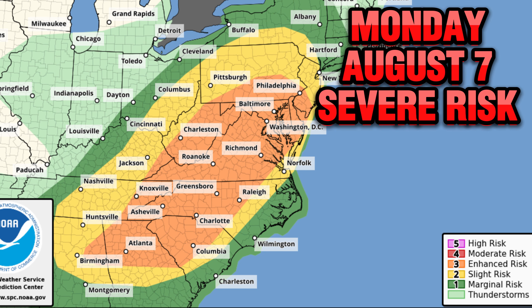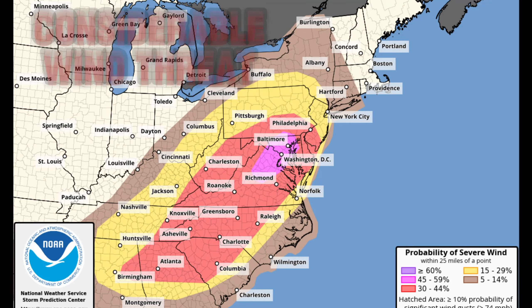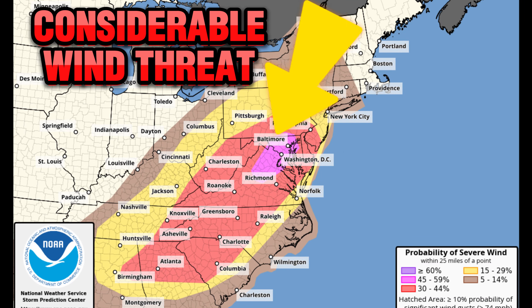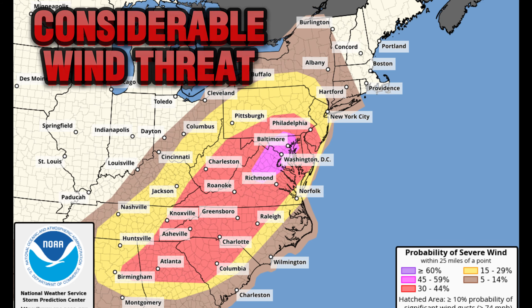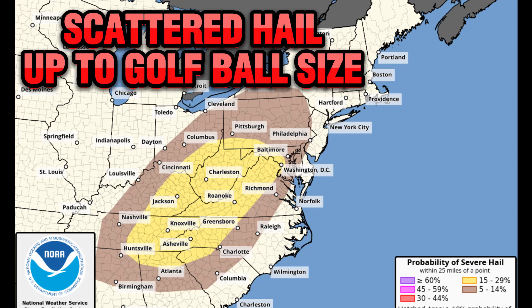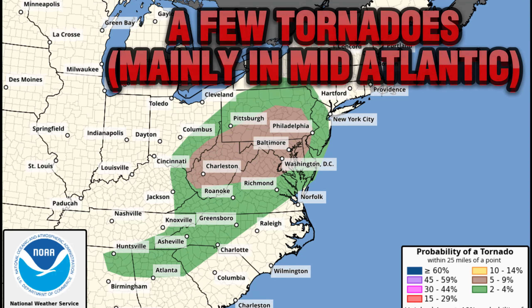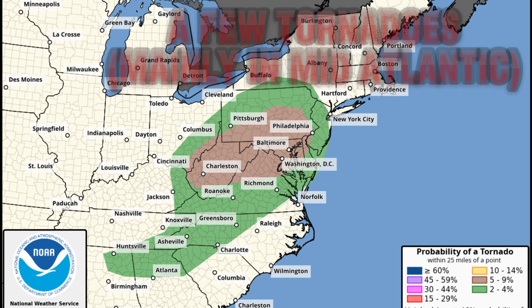Taking a closer look at that enhanced risk, it stretches all the way from the Philadelphia area in the mid-Atlantic back to the Carolinas and Georgia, as well as far eastern Alabama. There's a considerable wind threat in that pink area — a 45% chance of damaging winds of 58-plus miles per hour within 25 miles of a point. Scattered hail up to golf ball size will also be possible, especially in the yellow area along the Appalachian chain. We're also watching out for a few tornadoes, mainly in the mid-Atlantic, but some could stretch all the way back to Alabama.